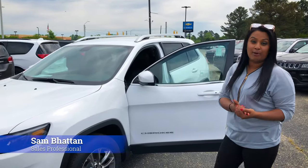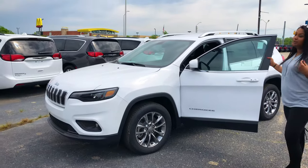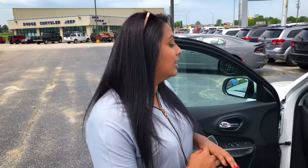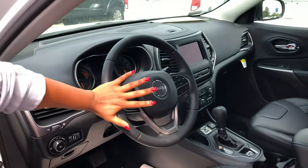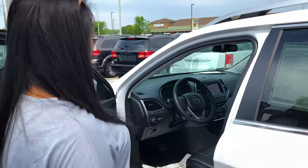Hey, this is Sam from Blinker Automotive. I have with me today a 2019 Jeep Cherokee that I would like to share with you. The Jeep Cherokee comes with leather interior, also the leather wrapped steering wheel. It also comes equipped with Apple CarPlay and Android Auto.